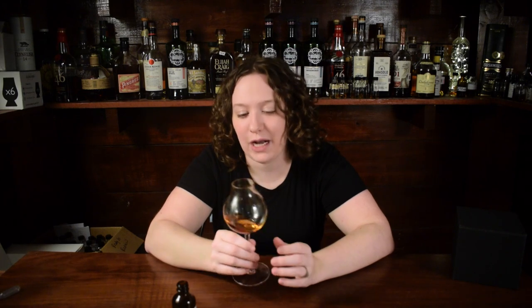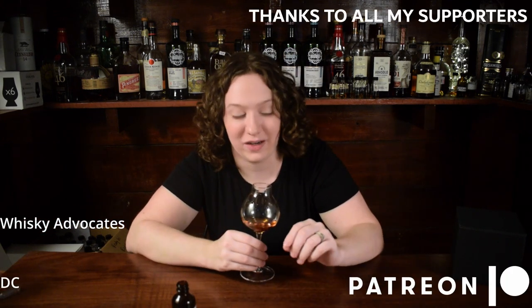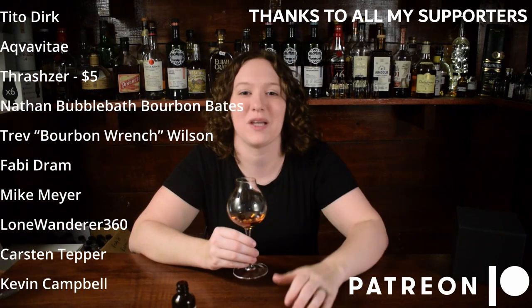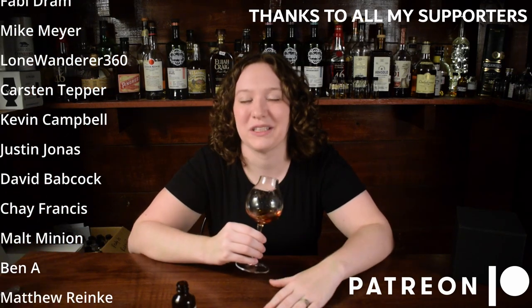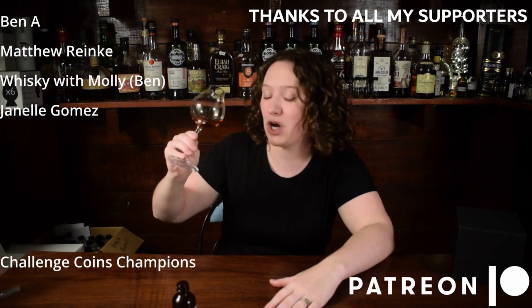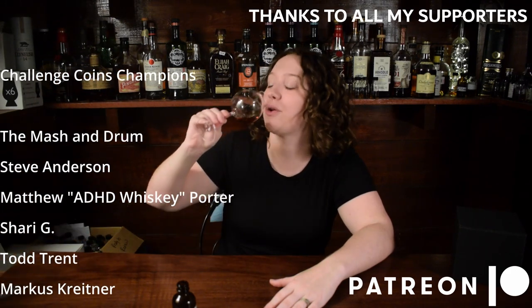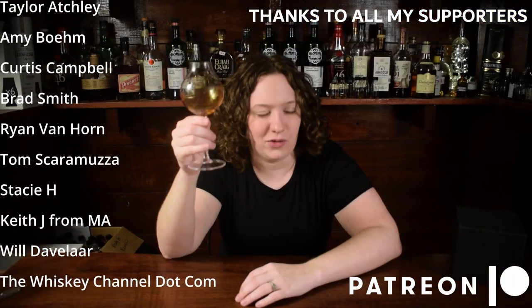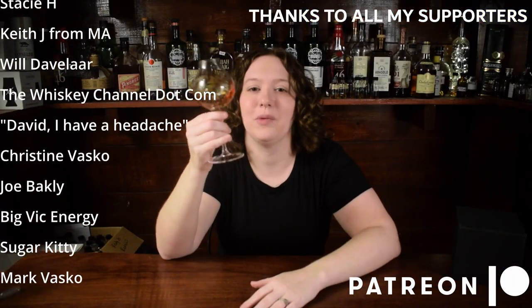Have you guys tried Elijah Craig 18? Did you think it was super duper high proof if you're having it blind? Let me know in the comment section down below. Alright, that about does it for this episode. Am I embarrassed! I hope you liked it - if you like seeing me embarrassed, just hit thumbs up. Thank you so much for watching. I'll see you with another one of these next week. Down the hatch - 120 proof, let's get plastered. I'm really good at my job, guys, if you haven't noticed.